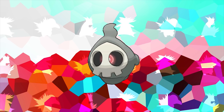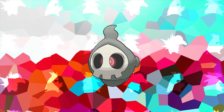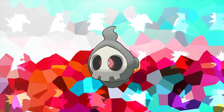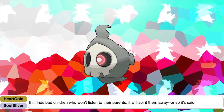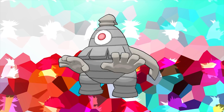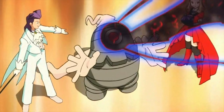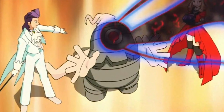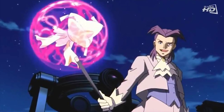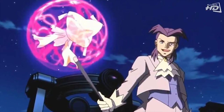You might think at first glance that Duskull is based on a skull or possibly the Grim Reaper. However, Duskull is also based on the Boogeyman, and this is reflected in its HeartGold and SoulSilver Dex entries, where it says that if it finds bad children who won't listen to their parents, it will spirit them away. Its evolution Dusclops is a Pokemon owned by Butler, the main antagonist of the movie Jirachi: Wish Maker. Butler actually makes a cameo in Pokemon Diamond, Pearl, and Platinum on Route 229 with his girlfriend Diane as a pair of ace trainers — though this was missed by the English translation team, who named the couple Felix and Dana instead.